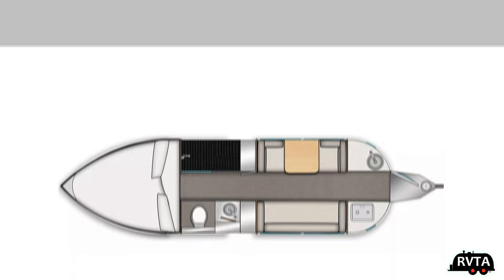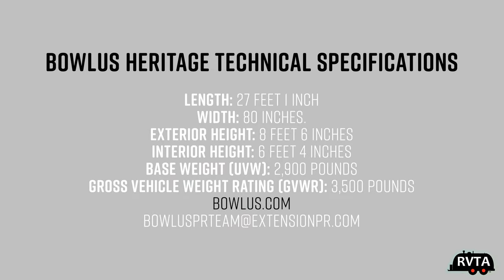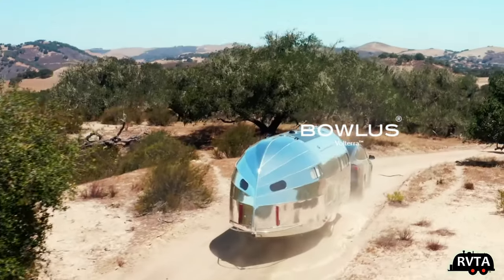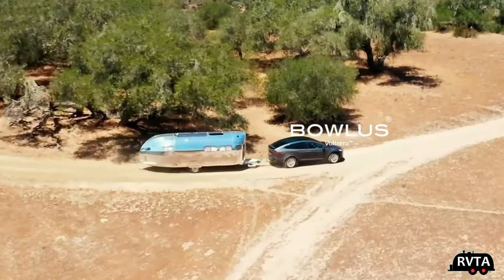Here are the specs for the Bolus Heritage: length 27 feet 1 inch, width 80 inches, exterior height 8 feet 6 inches, interior height 6 feet 4 inches, base weight 2,900 pounds, gross vehicle weight rating 3,500 pounds. You can get more information at Bolus.com or check out the email listed below.